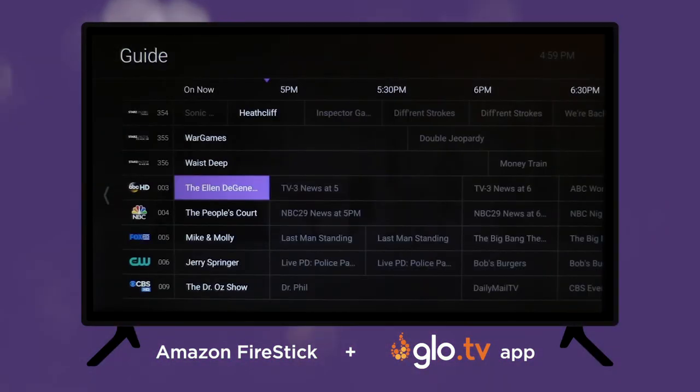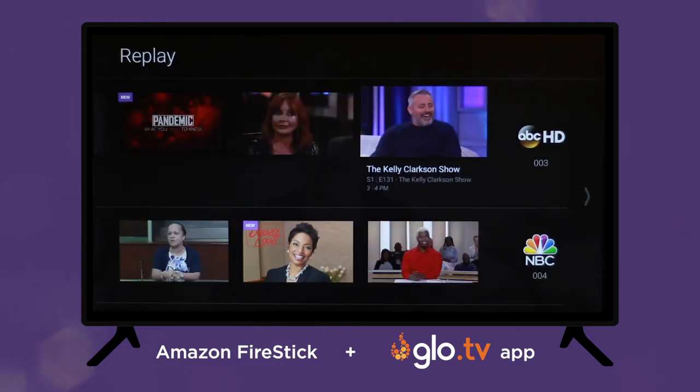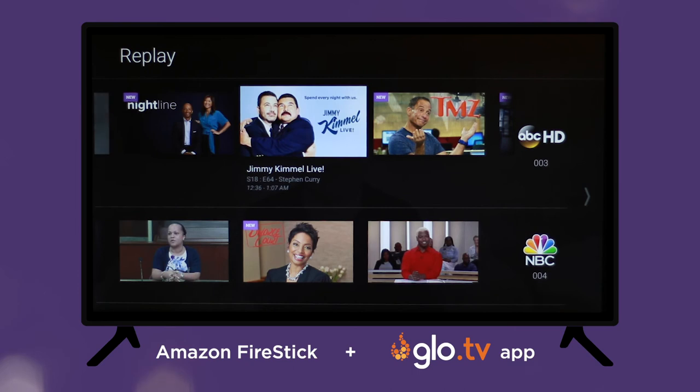You can use the search features to find a specific show and watch it, or just navigate backwards through the guide to watch programs that have already aired. It's that simple.